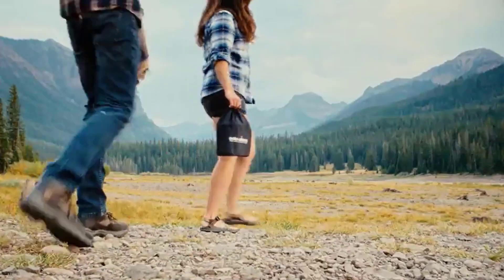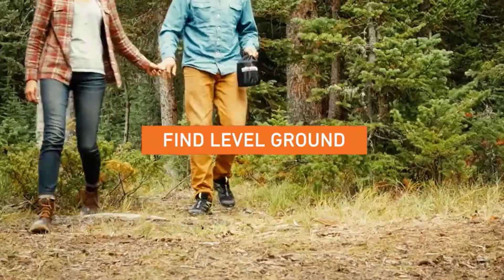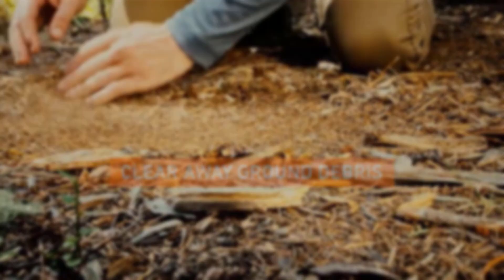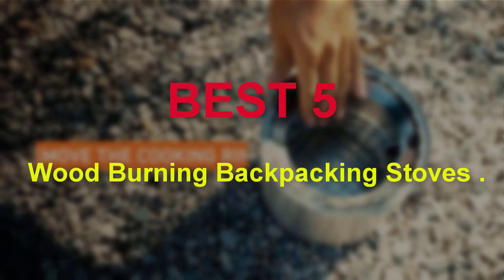Are you searching for the best wood burning backpacking stoves? You are in the right place for getting valuable info on stoves. Hello guys, welcome to our new video. In this video we will show you the best 5 wood burning backpacking stoves on Amazon.